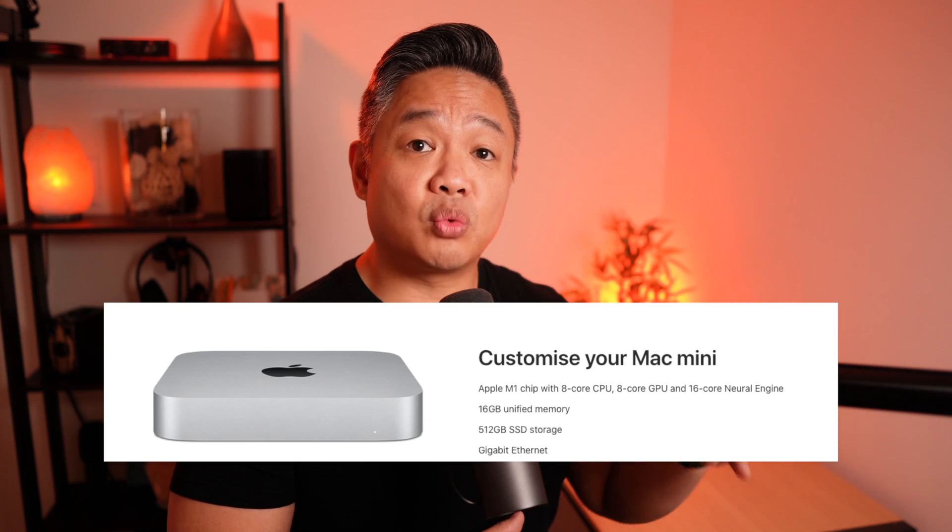One thing that was really impressive is editing 4K footage in Final Cut Pro. My Mac Mini configuration is 16GB with 512GB of internal storage, and I use a 1TB external SSD to edit from. When editing on my MacBook Pro with the same SSD, it would take some time to render files and preview. On the Mac Mini, there are no issues rendering, and the preview is smooth — it really doesn't feel like you're editing from an external drive. Also, the Mac Mini M1 is completely silent; I've never heard the fans kick in, compared to my MacBook Pro which sounds like a jet plane when editing 4K.